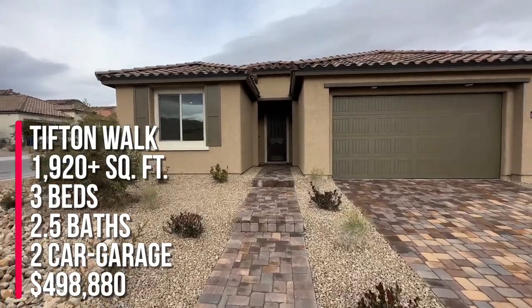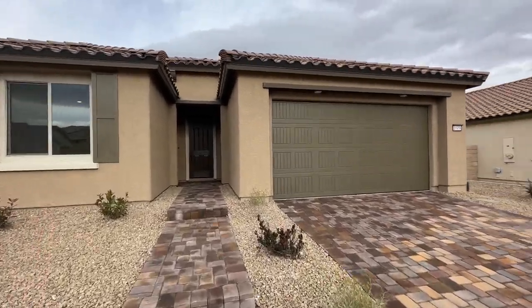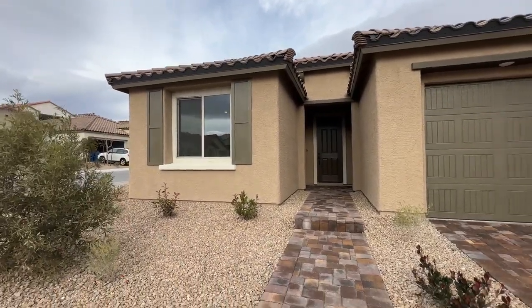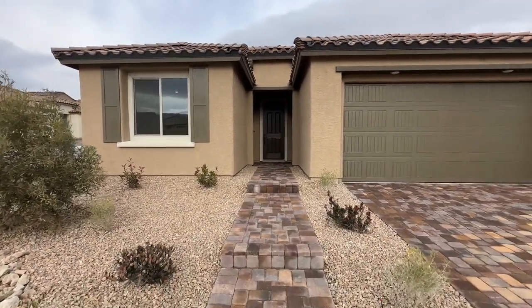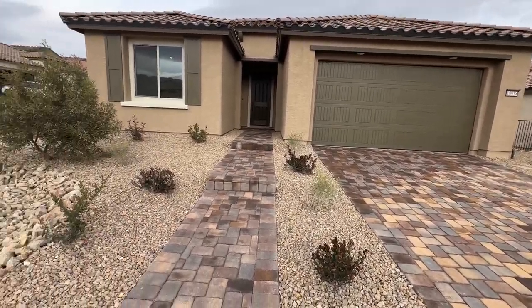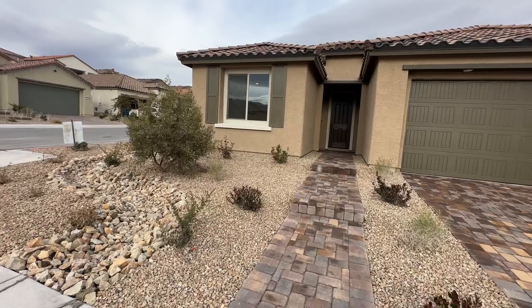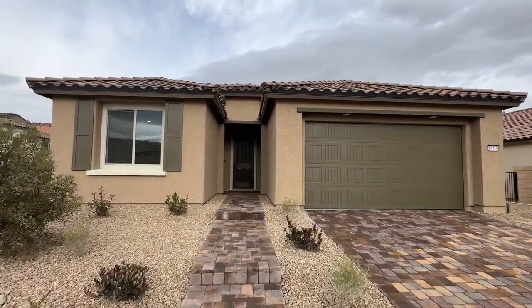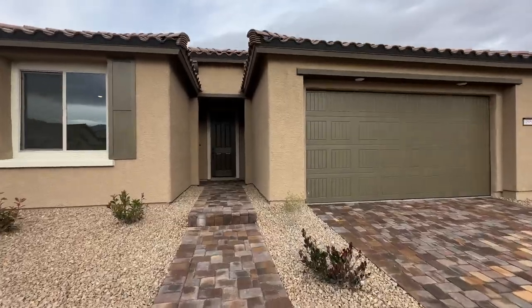The starting price is $498,880, and when my clients bought this home, they bought it around the April or May time frame, and it's finally done. Now when you do buy new construction, I always like to say this — the pavers and the driveway, the walkway, already come with the house, and the front yard is always landscaped, which is really nice. Love this elevation, love the green doors — very beautiful.